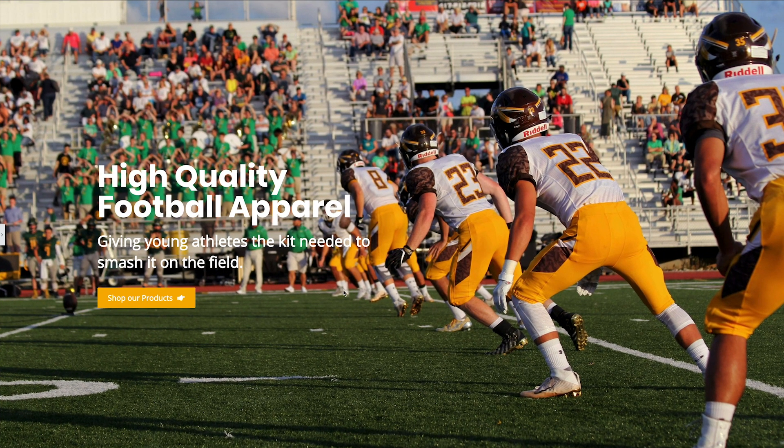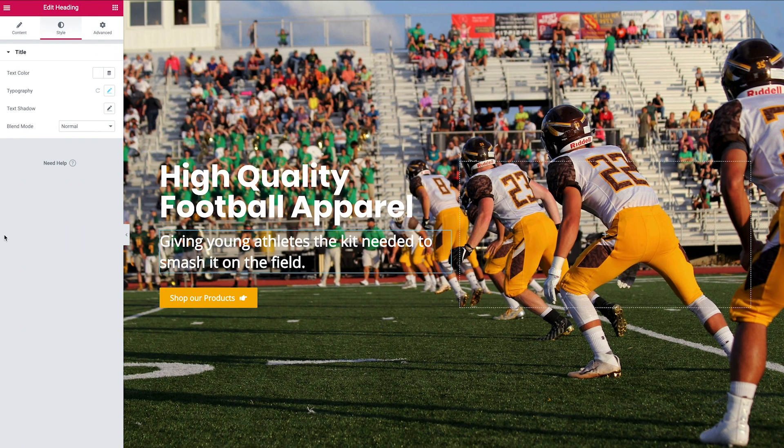Let's preview how this is looking. It's pretty clear what we're offering, the benefit of the product is clear, and we have a nice call to action. But as mentioned, we need the text to stand away from the noise in the image behind — so we're going to do that by adding a background color overlay.